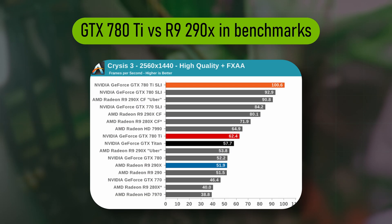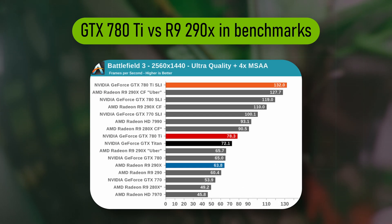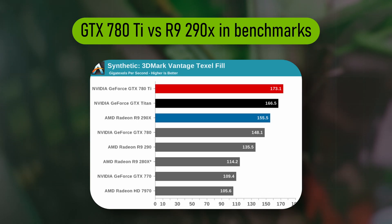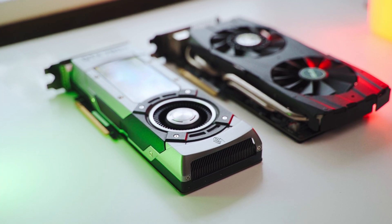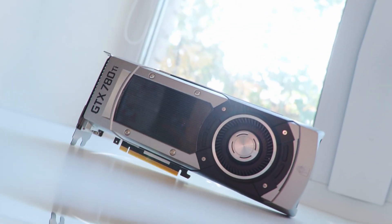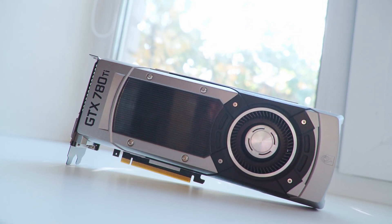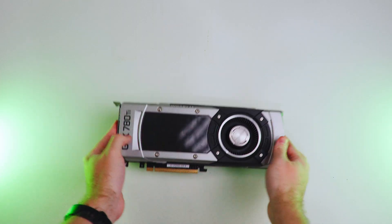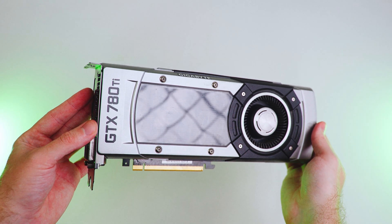Looking at benchmarks from that era, everything was pretty close. In some games the 780 Ti was faster, in others the R9 290X would win. But before we get a more in-depth look at the benchmarks, let's see what we're working with. This is the reference design of the 780 Ti, rocking a classic blower-style cooler. Picking it up, it feels heavy and well-built — as you'd expect from a flagship of its time.